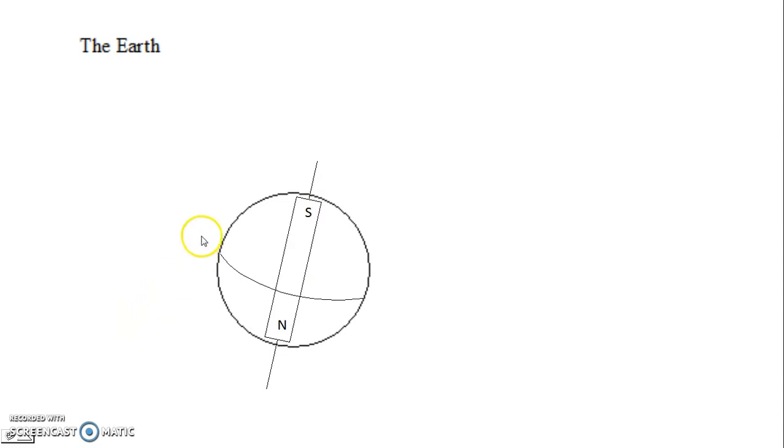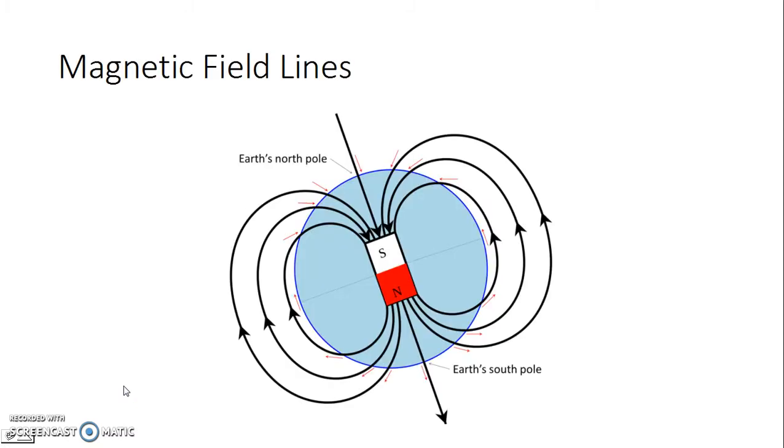A compass needle's north pole is attracted this way, and so I want you to go ahead and draw Earth's magnetic field based on the rules we've established so far. Here's a professionally drawn picture — magnetic field lines should be coming out of this end, looping around, and then coming back in this way, and then remember they continue within the body of the magnet, in this case within the Earth itself.